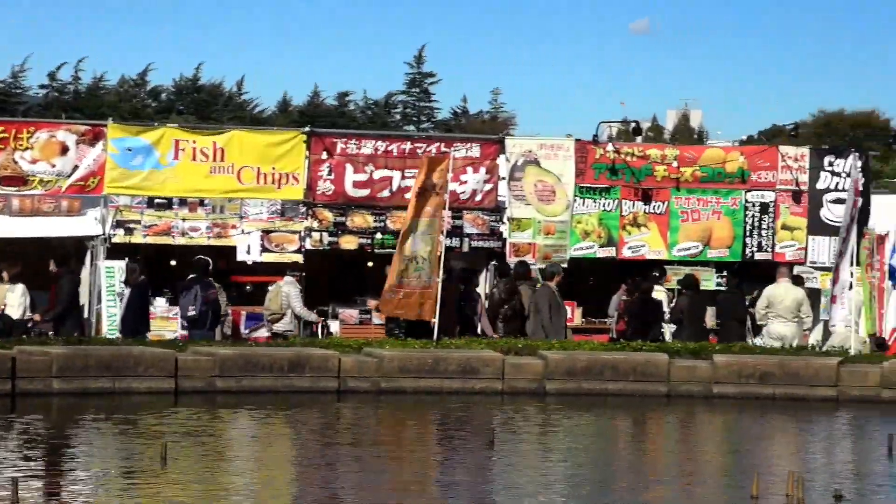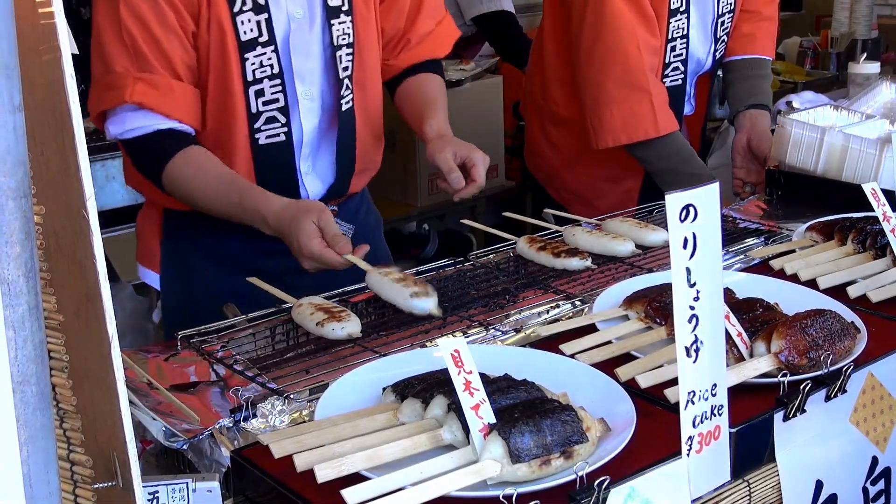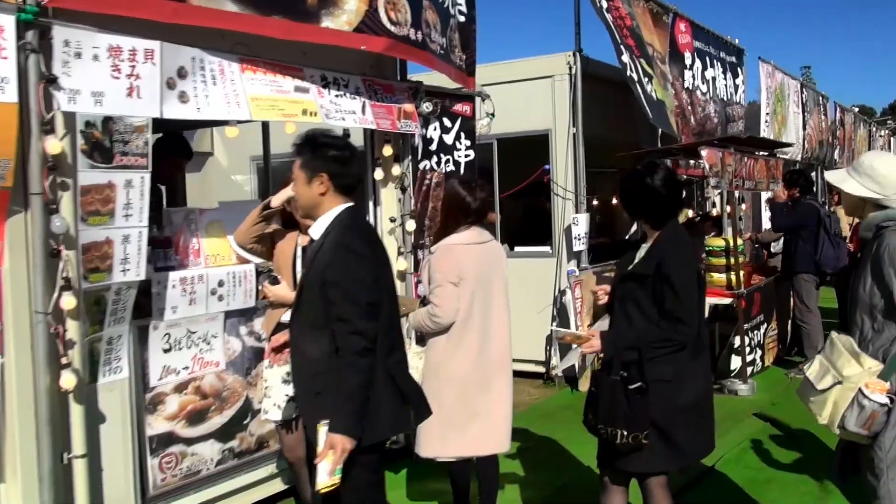And don't forget to see the ginkgo festival nearby. You can enjoy local delicacies, sake, and sweets as though you were traveling through Japan.